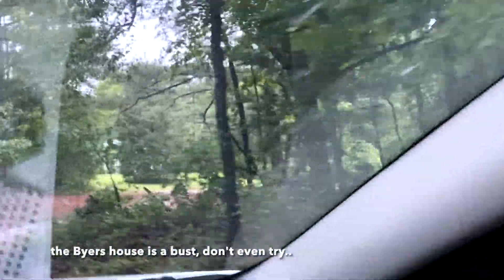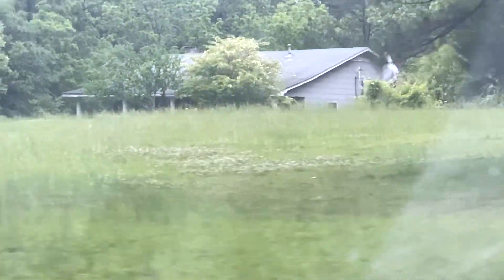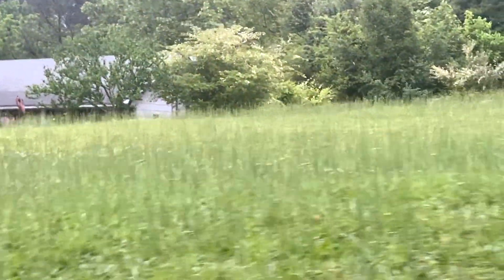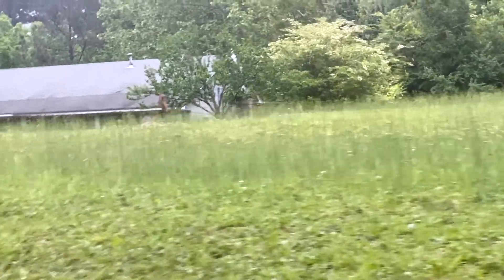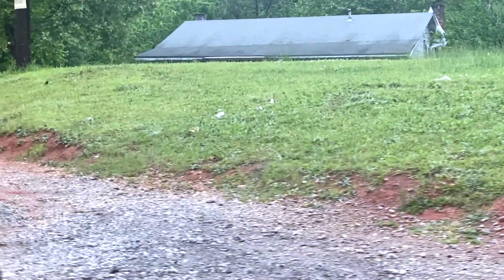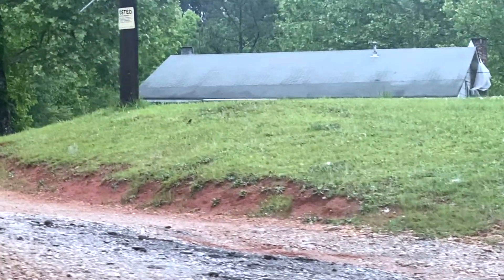The Byers house — GPS isn't quite telling you where it is, but that's it right there. Is it for sale? I can't see it from here — I didn't realize it was on a hill. The roof of the Byers house — that's all I could see. Maybe we should pull up a little closer and we'll see it.